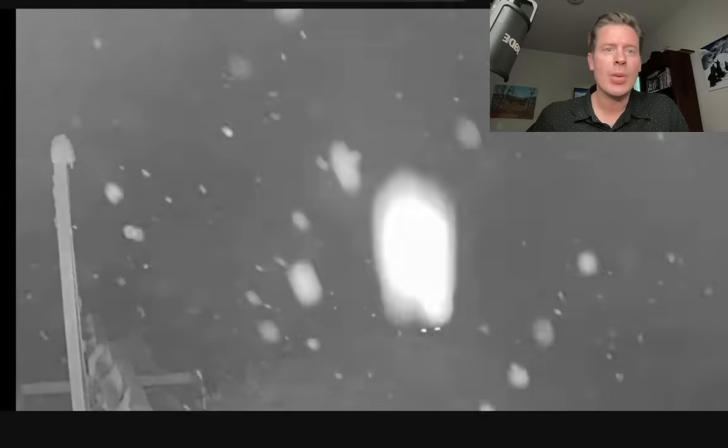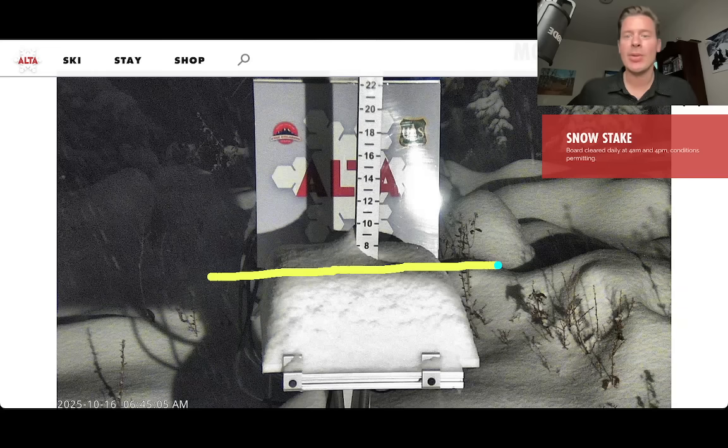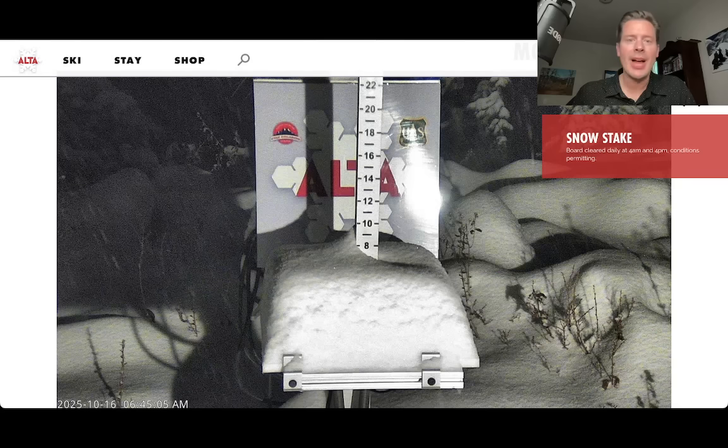Let me show you what the snow stake looks like up at Alta — and that is pretty darn good. Six, seven inches, certainly more than what I was thinking was going to fall. This is some really good snow up there all the way down to about 7,000 to 7,500 feet roughly in that neighborhood. Excellent accumulation.